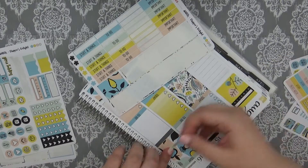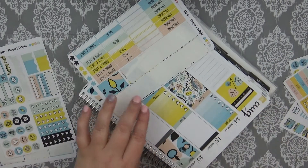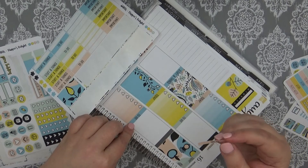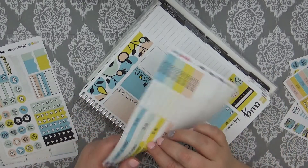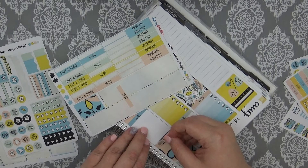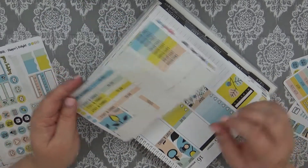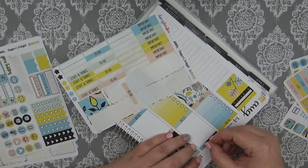Honestly, that is how I have discovered pretty much all the shops I PR for — I checked them out because they were in a sale, or I saw them and fell in love with them. I love finding small shops and love supporting smaller shops, so there's that.